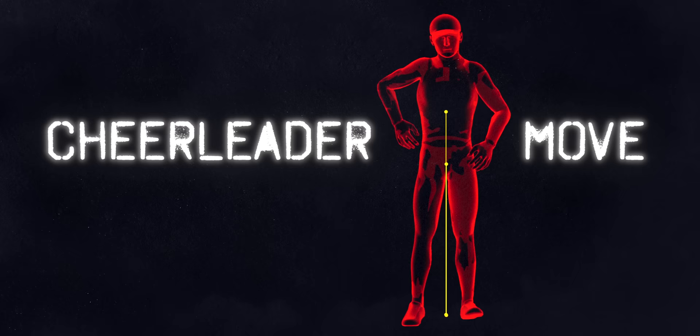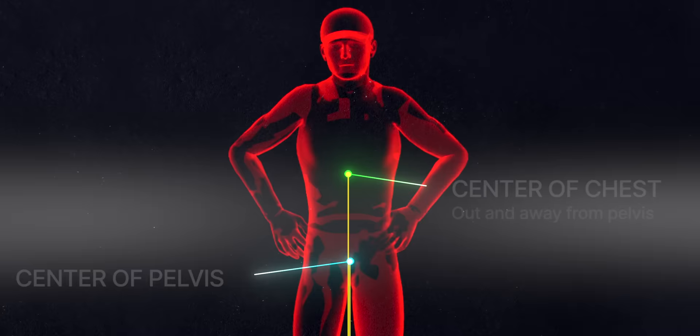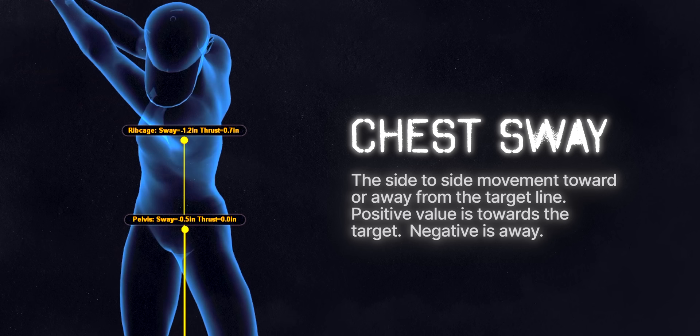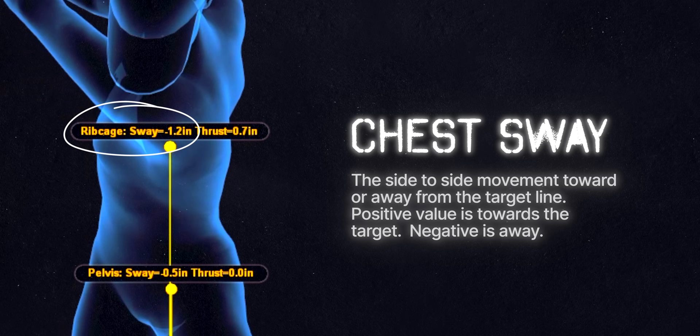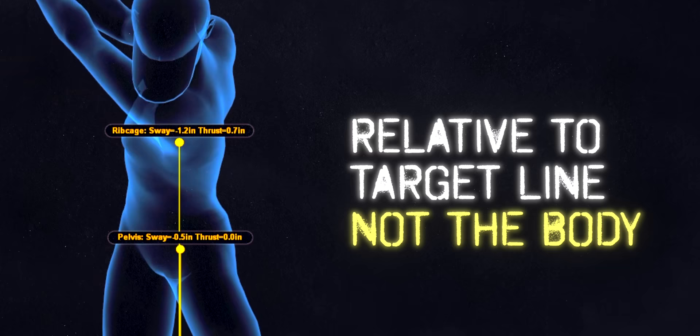When he was down in the basement grinding away trying to improve his side bend, his daughter would give him a hard time saying he was making a cheerleader move. So this is how Rich demonstrated the cheerleader move. He said it's swaying the center of the chest forward away from the pelvis, putting him in right side bend in the transition, which shallows the club and helps him rotate. What Rich is talking about is a metric in Gears called chest sway — measuring the movement of the chest in the lateral direction, only relative to the target line, not the body.